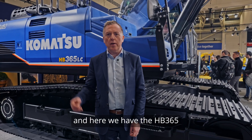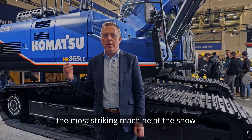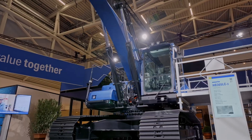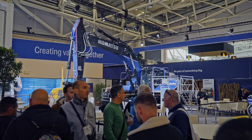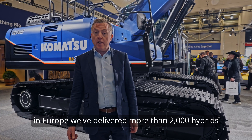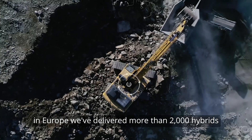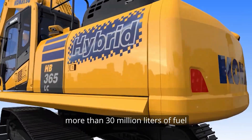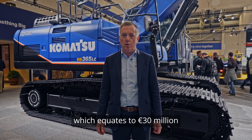And here we have the HB365, the most striking machine at the show in Williams livery. In Europe, we've delivered more than 2,000 hybrids. We've saved our customers more than 30 million litres of fuel, which equates to 30 million euros.